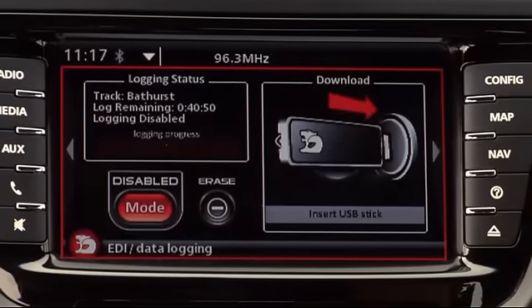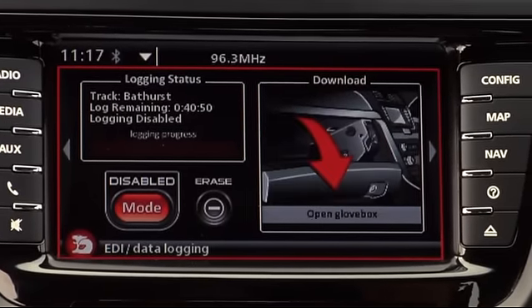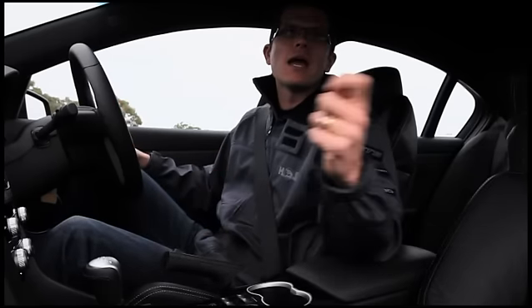Finally, via a USB port kept in the glove box you can download the data after you've done your track day — just like what we do with the race cars. Download the information onto a USB stick, plug that into your laptop, and HSV in conjunction with MoTeC have come up with fantastic analysis software called i2 for HSV, which enables you to look through all the information just like we do on a race weekend. We know the HSV product is fantastic — now we want you to be better as drivers, and you can do that via the data.